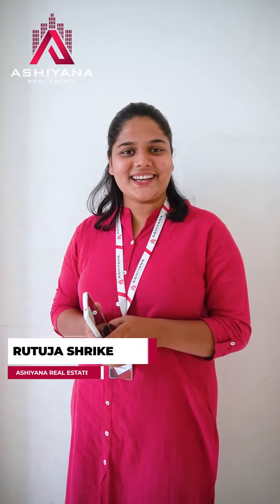Hello, this is a 2BHK flat in Kothrood in Ashish Gardens. I think it's a very bad place. But Ashiyana has a lot of work on Ashish Gardens, and I am sure that Ashiyana is in real estate.